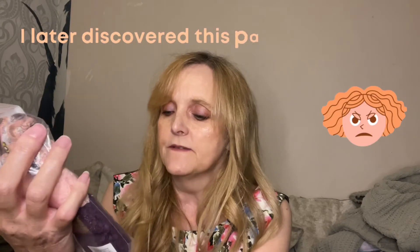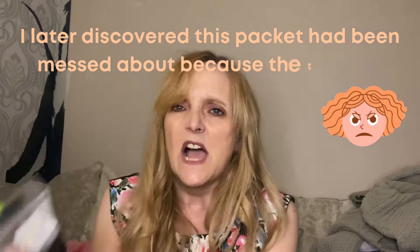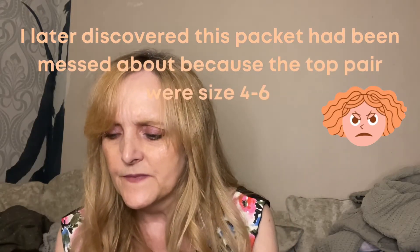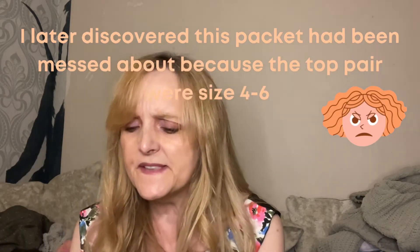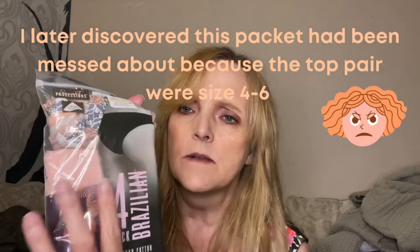Next up, I just got some more underwear — never have enough! I went for Brazilian, size medium. A lot of the packets, though, had some of them missing. It was amazing the number of packets that had only got three pairs in. Why would you nick one pair of underwear? It's just incredible.